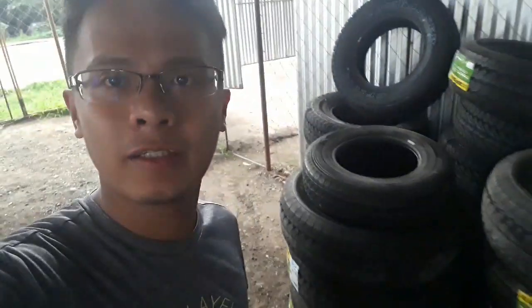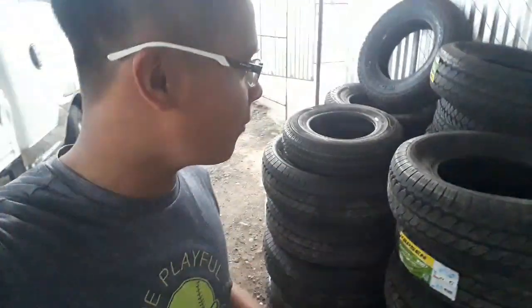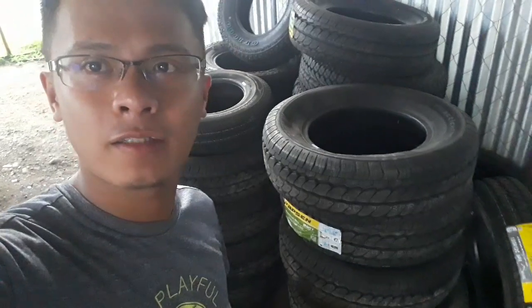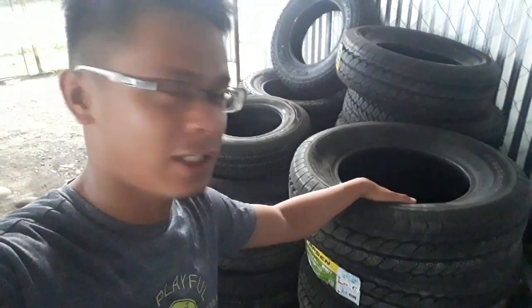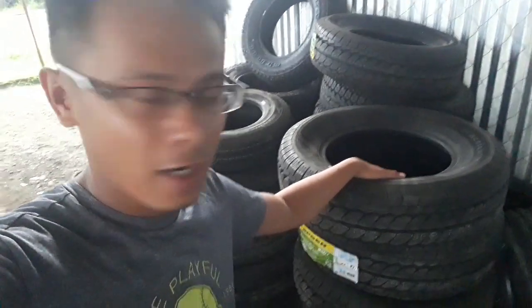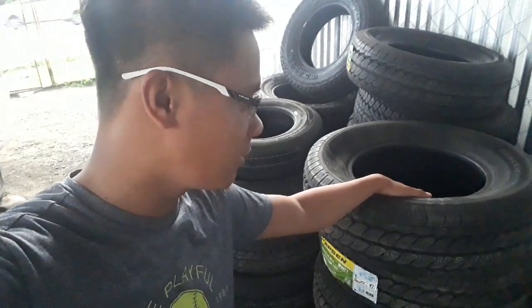So, ayun na nga guys — we bought brand new tires for our Bungo 3 and the left 4x3. These are for 4x2 as well as for 4x4 vehicles that we're going to be fitting with brand new tires.